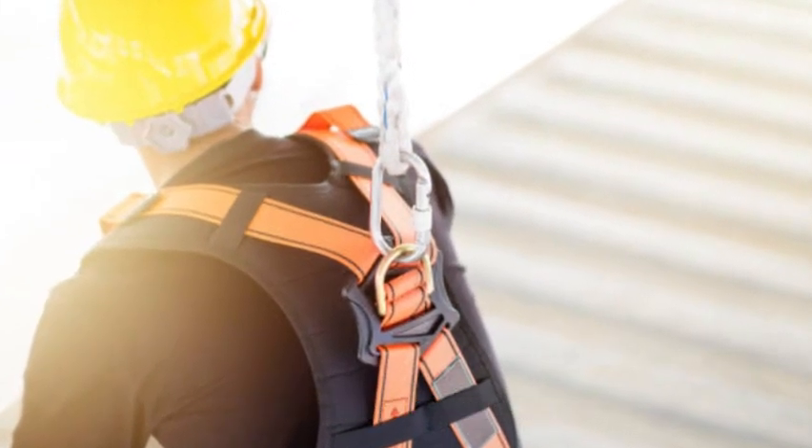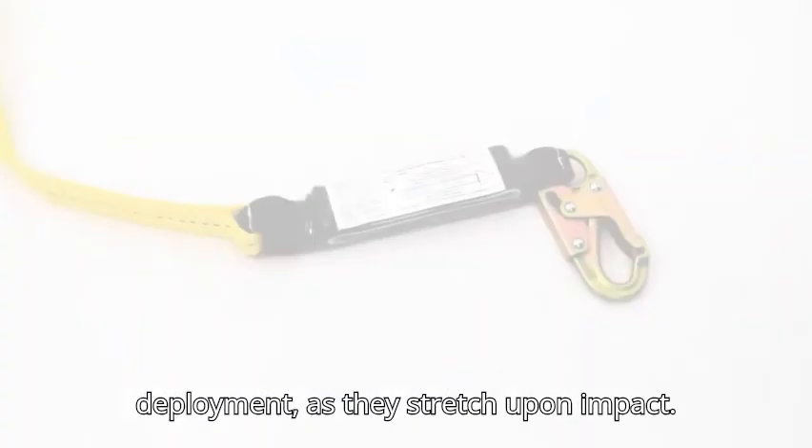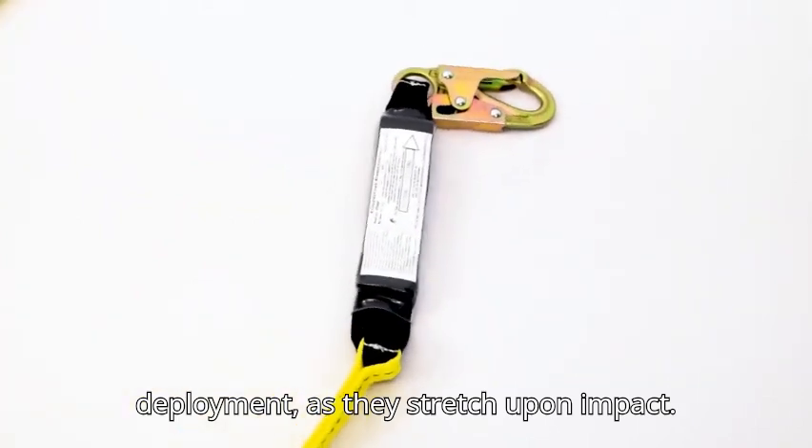Limitations: shock-absorbing lanyards can be bulkier than other types of lanyards and may require additional clearance for deployment, as they stretch upon impact.